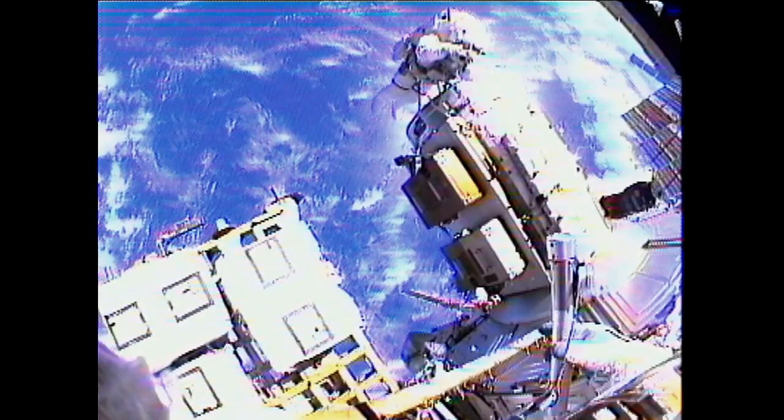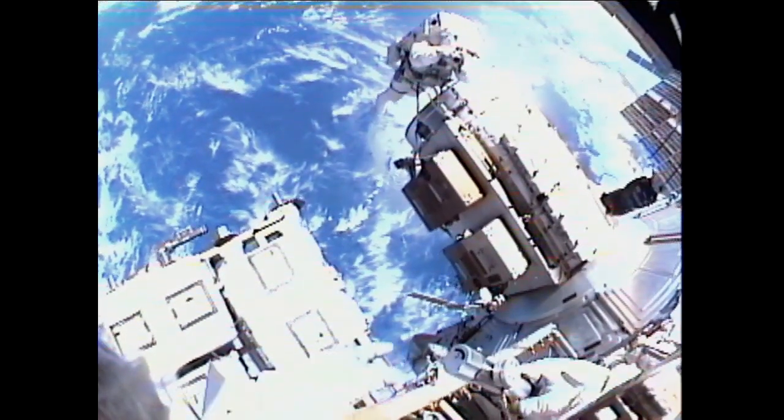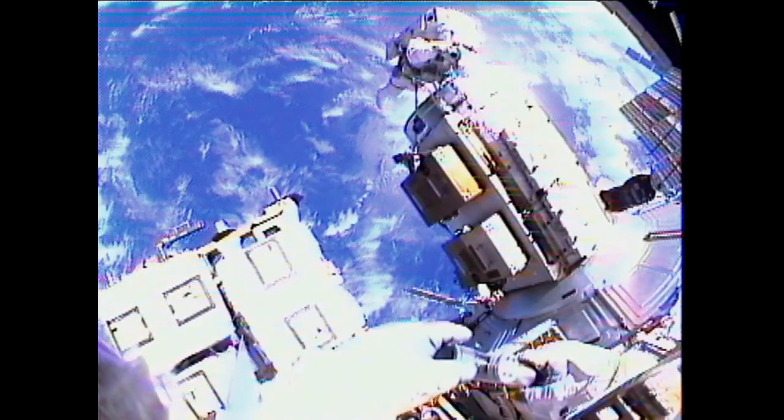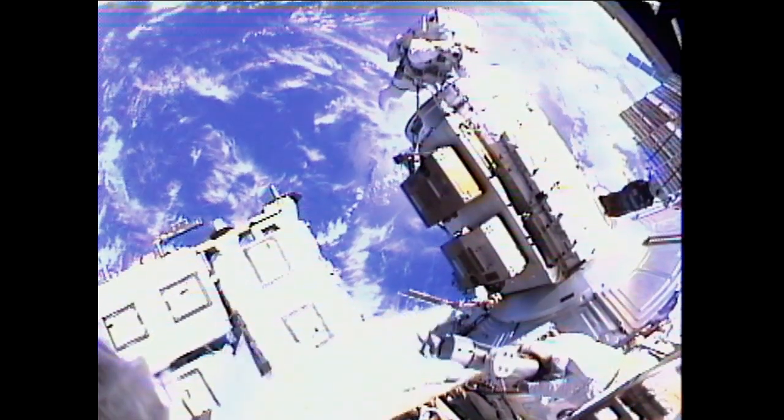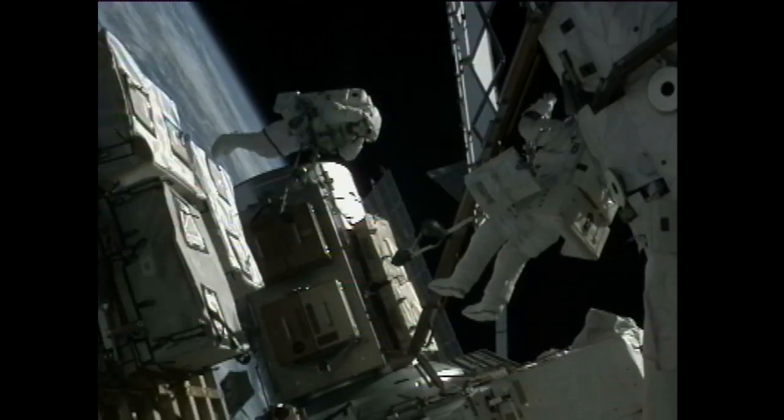Al Drew got a bottle provided by the Japan Aerospace Exploration Agency and opened that bottle to capture some of the vacuum of space. That bottle was closed and will be returned to Earth and put on public display in Japan.